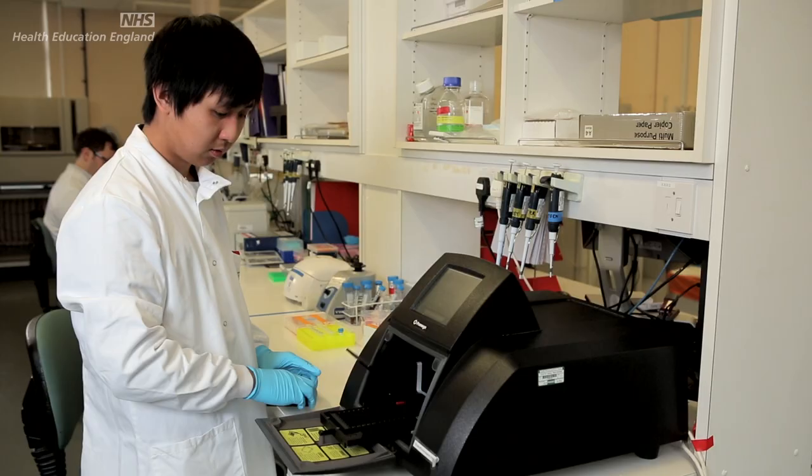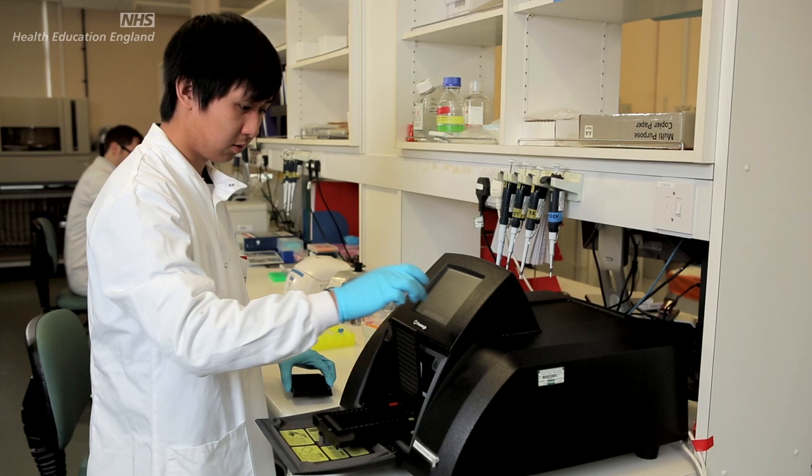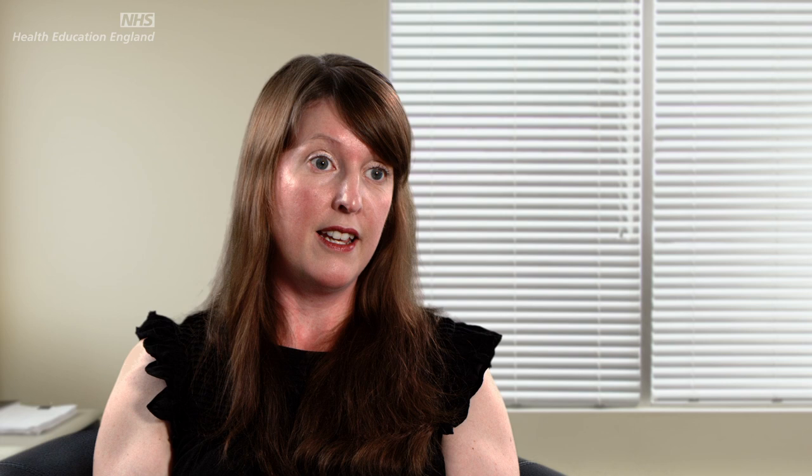We're hoping through whole genome sequencing to be able to find answers for more patients, to look for more genes to add to our panels, and to find more therapies for the future so we can actually help more patients.